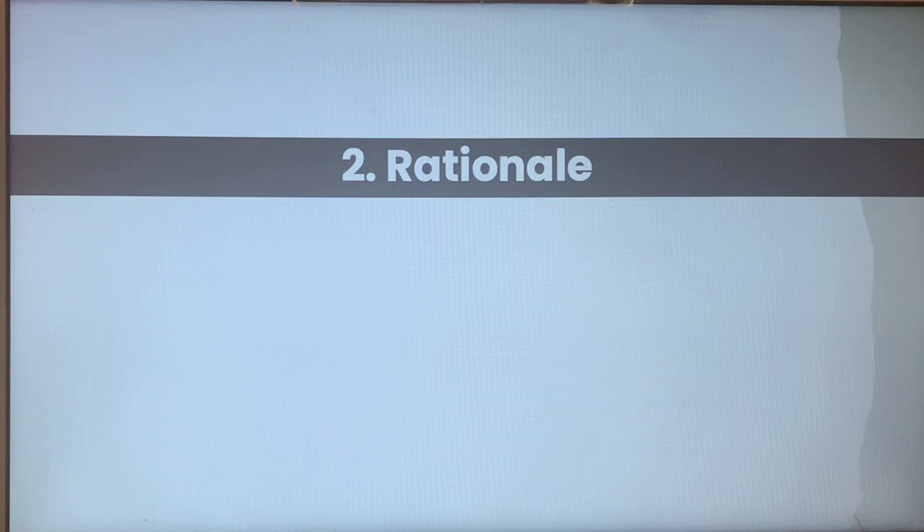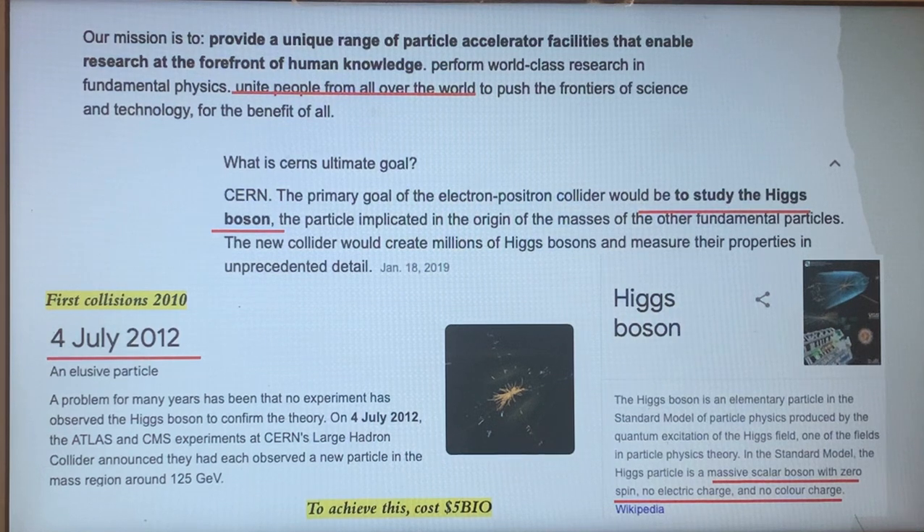The stated rationale for all this incredible energy and machinery is to unite people from all over the world — which doesn't make a lot of sense to me — and they also say the goal is to study the Higgs boson. The Higgs boson was proven to exist after only two years of collisions: between 2010 and July 2012, they captured visuals of this particle, which has no spin, no charge, no color.